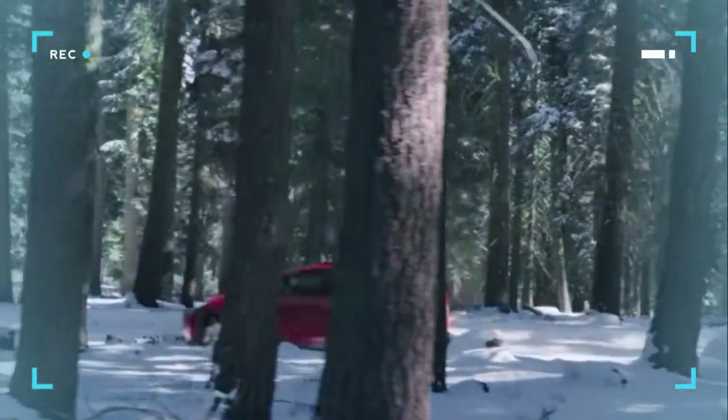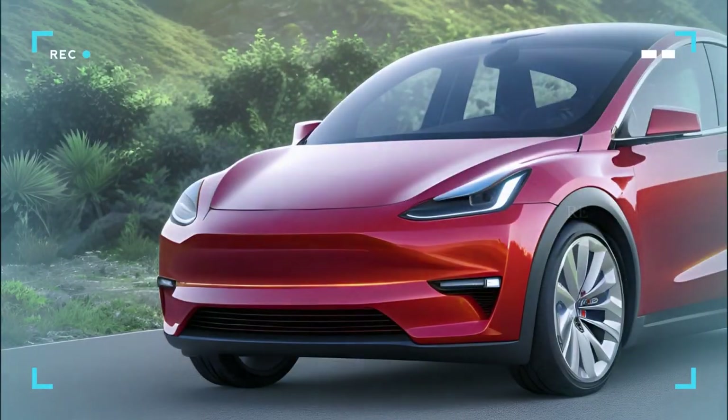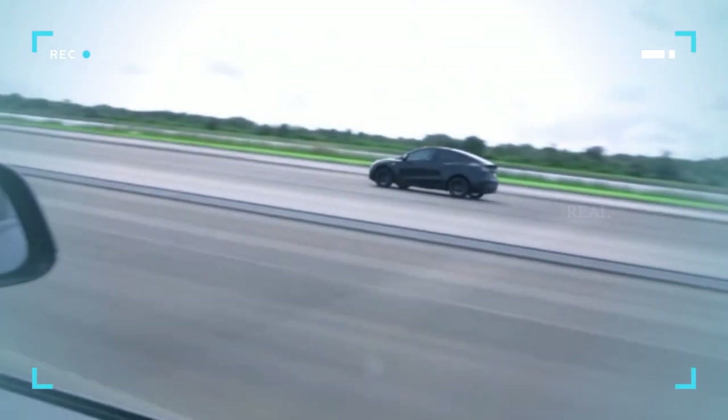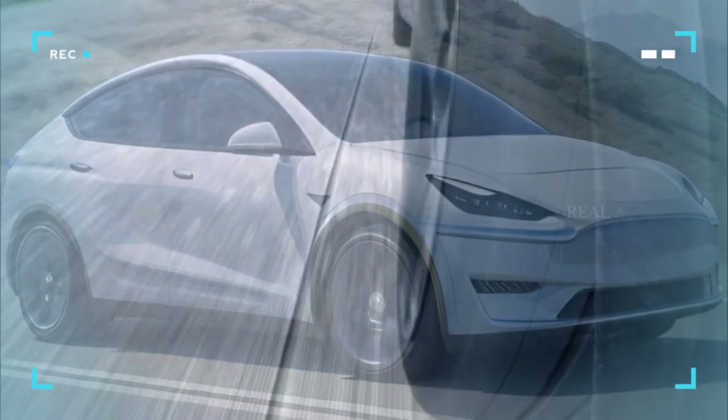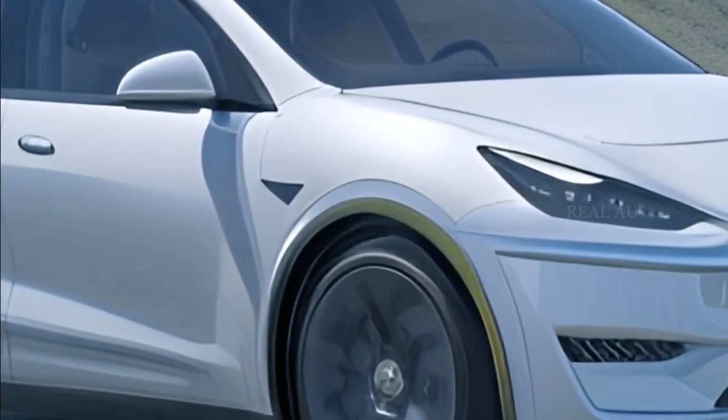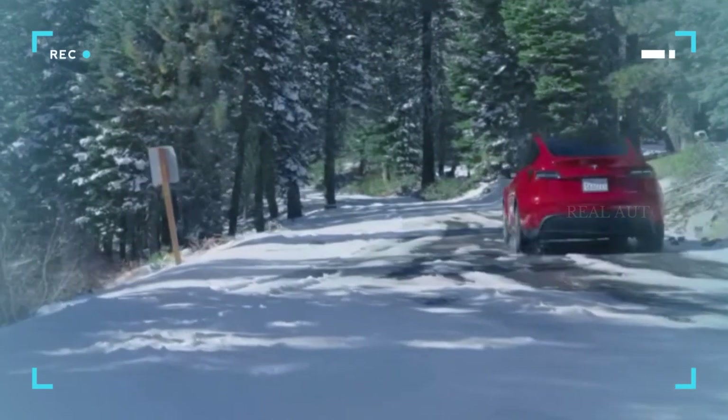Welcome back to Real Automotive, friends! Today we've got some exciting news to share about the Tesla Model Y. The popular electric SUV has received a minor refresh in China, and while we're eagerly awaiting confirmation for Australia, there are some intriguing changes to discuss. So stick around to find out what's new and improved in the world of Tesla.